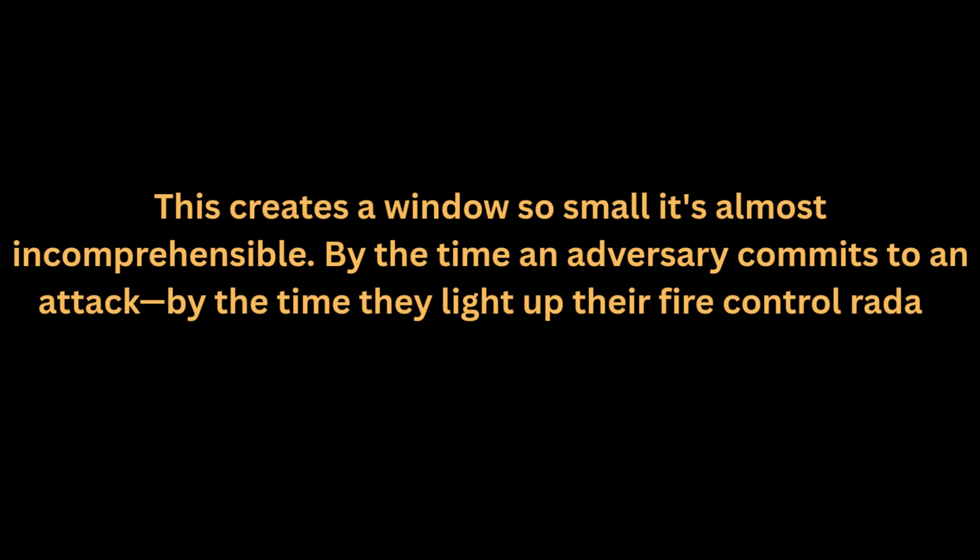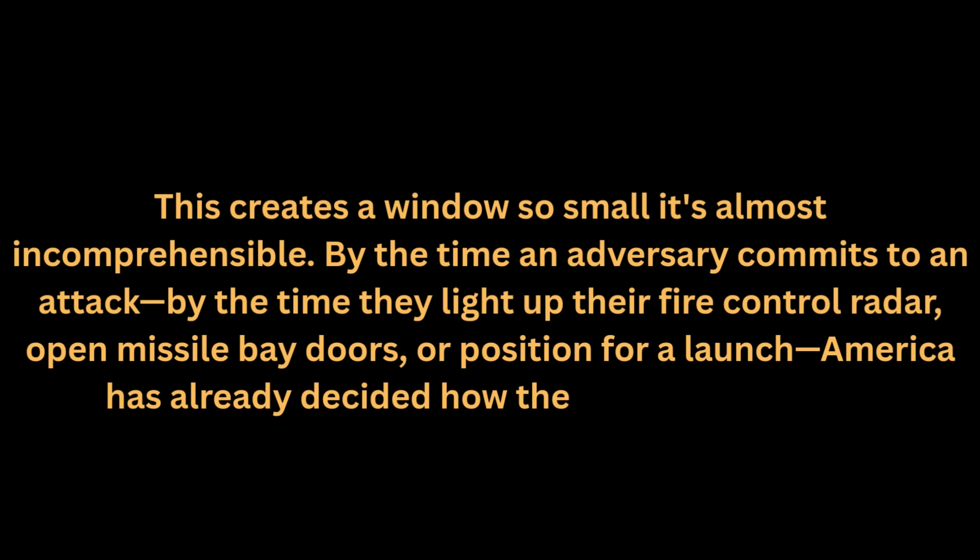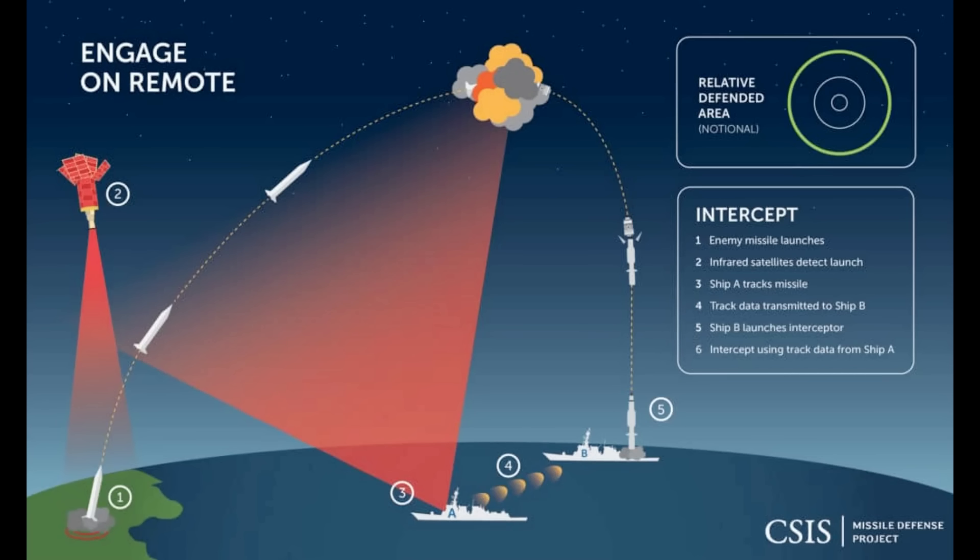This creates a window so small it's almost incomprehensible. By the time an adversary commits to an attack, by the time they light up their fire control radar, open missile bay doors, or position for a launch, America has already decided how the engagement ends. The detection happens. The classification happens. The tracking happens. The firing solution calculates. And the weapon launches — all before the enemy realizes they've been seen.